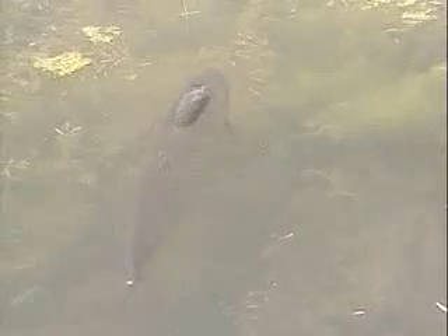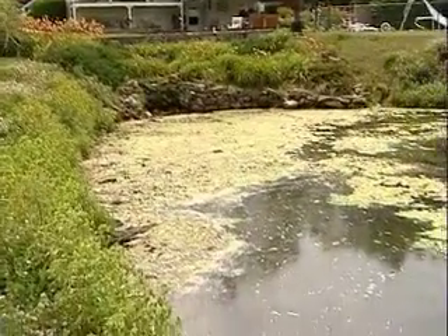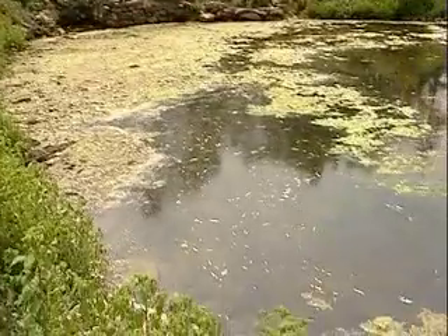Grass carp are a non-native, plant-eating fish that can be stocked in ponds to provide control of some types of aquatic plants. Grass carp provide excellent control of some plants, but when used improperly, they can have negative impacts such as increased algae growth and muddying of water.